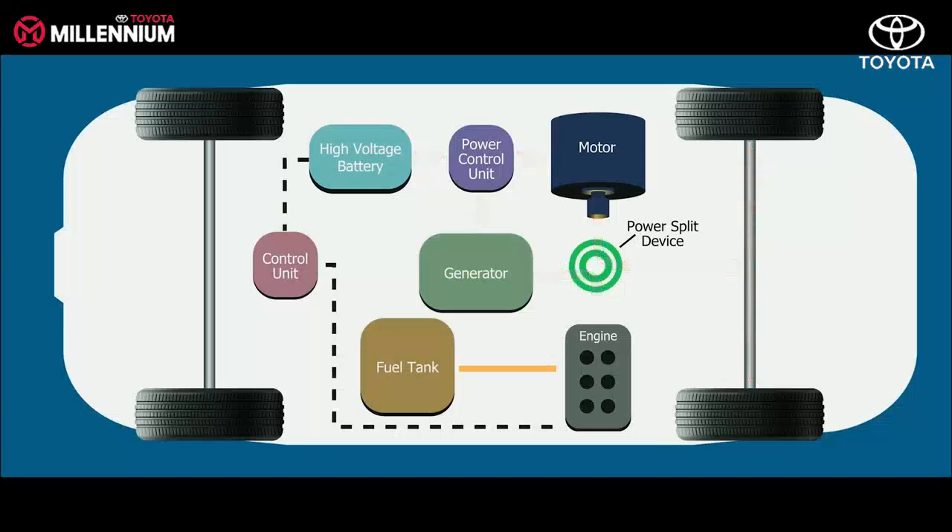The most promising aspect of Toyota's hybrid technology is its regenerative braking. The moment we release the accelerator pedal, the hybrid system acts like a generator to convert the rotational motion of the wheels into electrical energy, which will charge the high-voltage battery.